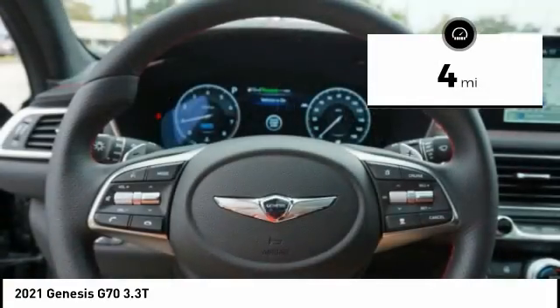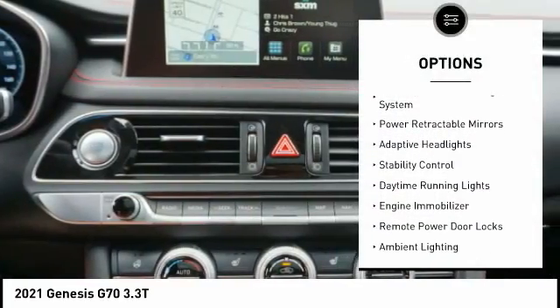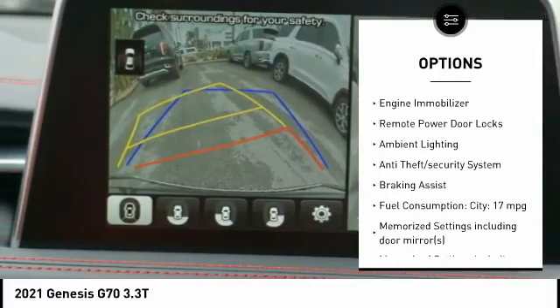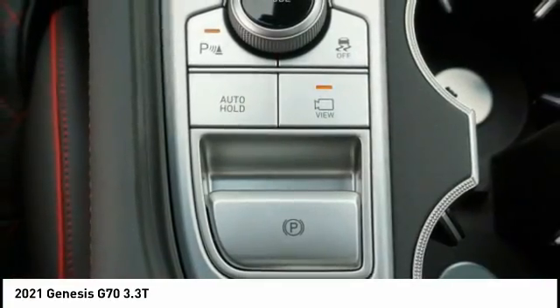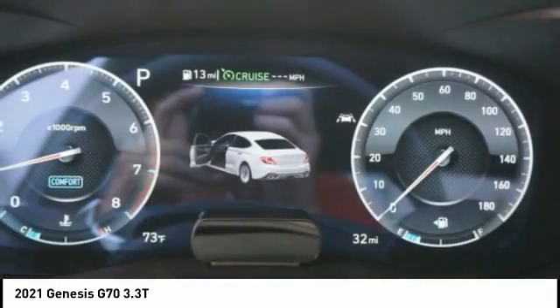This vehicle has less than 100 miles. Here are some of this vehicle's great options: tire pressure monitoring system, power retractable mirrors, adaptive headlights, stability control, daytime running lights, engine immobilizer, remote power door locks, ambient lighting, anti-theft security system, and braking assist.